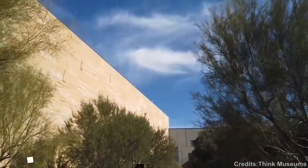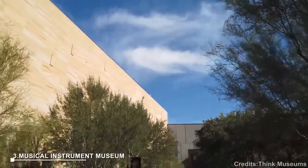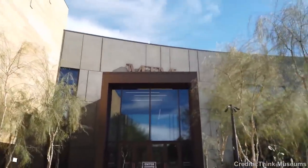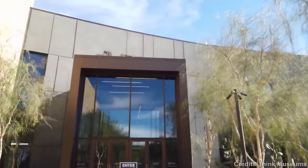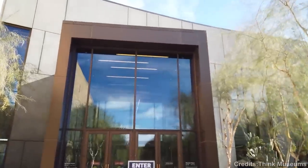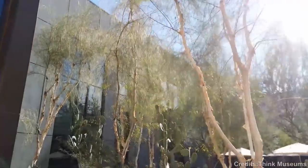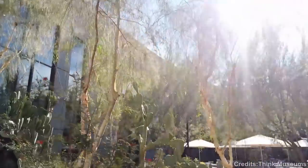At number 3: Musical Instrument Museum. The Musical Instrument Museum in Phoenix is one of the world's largest museums of its kind. Divided into galleries, it houses a collection of over 6,500 musical instruments and artifacts from around the world. Visitors can also enjoy live music concerts.